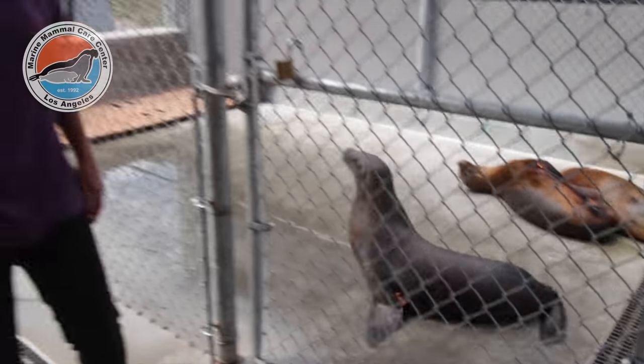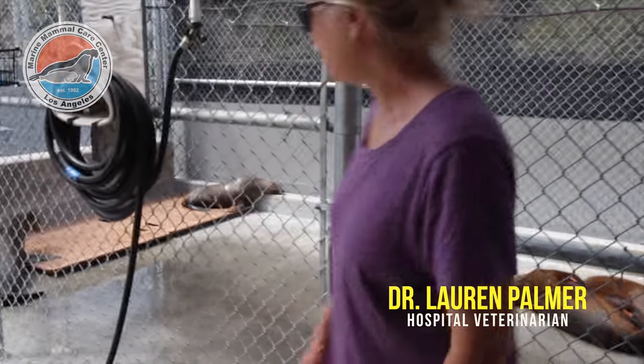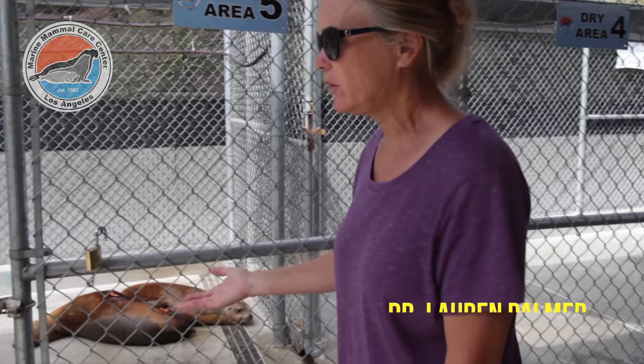This is our patient nicknamed Rory. You can actually see his sutures along his backside. We've actually done two surgeries on him already.